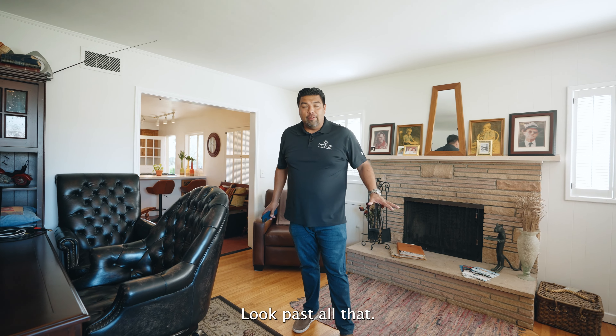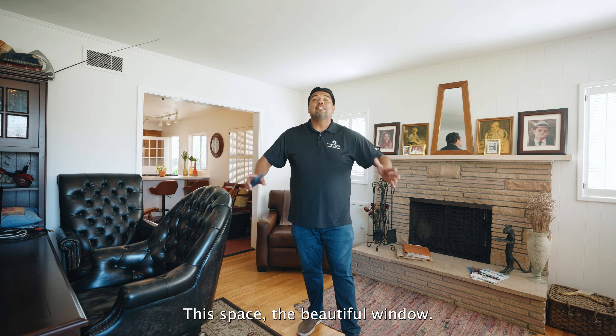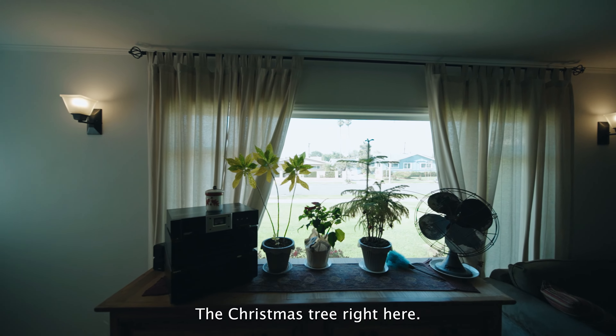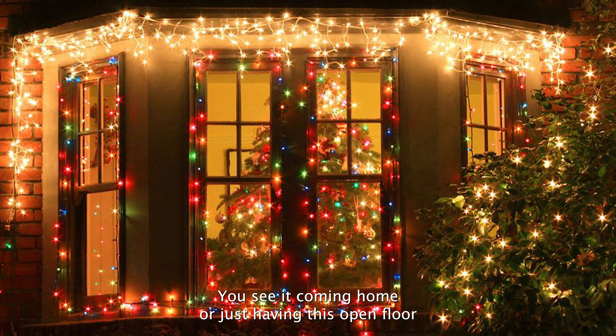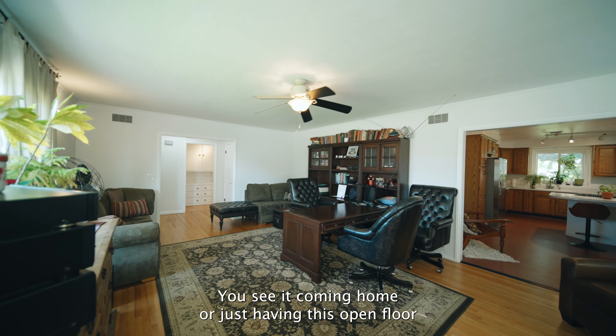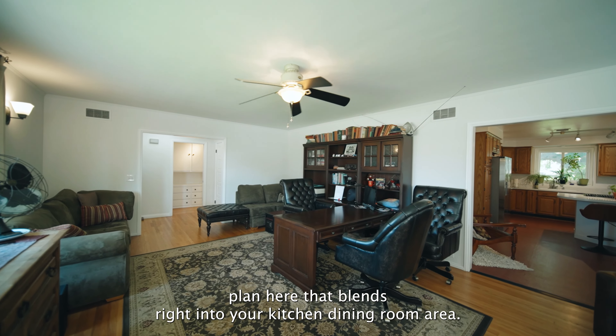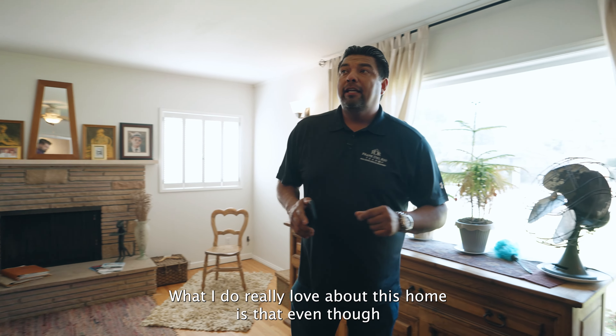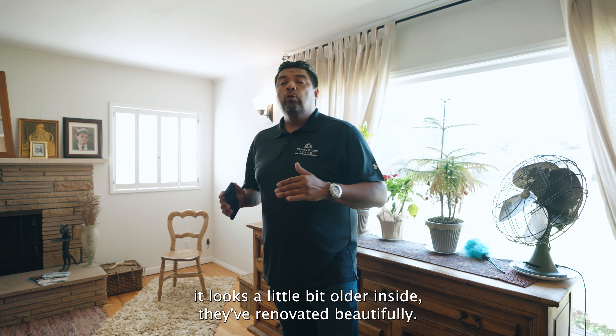Our client who runs multiple businesses runs his operation out of the household too — look past all that. I want you to look at what you have here: the space, the beautiful window. At Christmas time, you could have a big Christmas tree right here. You can see it coming home, or just having this open floor plan that blends right into your kitchen and dining room area.